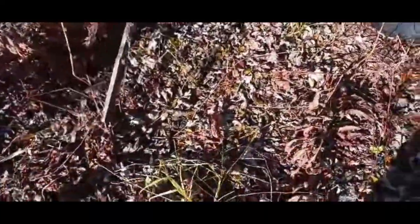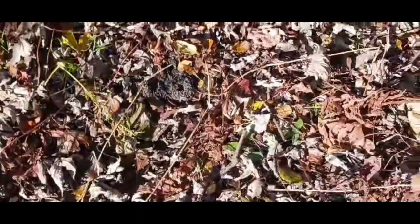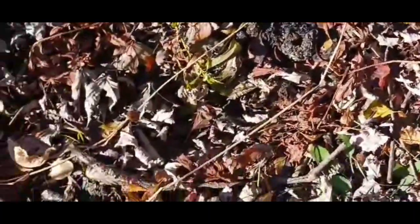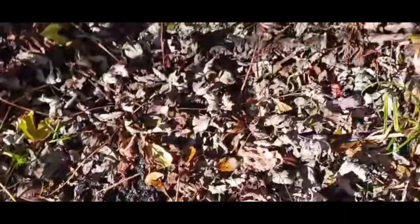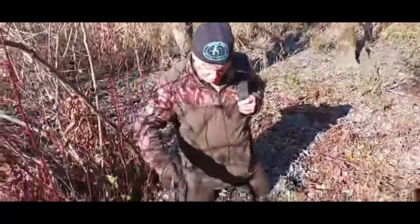We got an otter toilet here. They're coming out of this setback, coming down this trail. There's some here, some here, and some here. This is the first fresh otter sign I've seen down here this year — but you can see the three piles. They use the same areas routinely. Otters come up out of the water, come up here, loop around, and this is their toilet area.